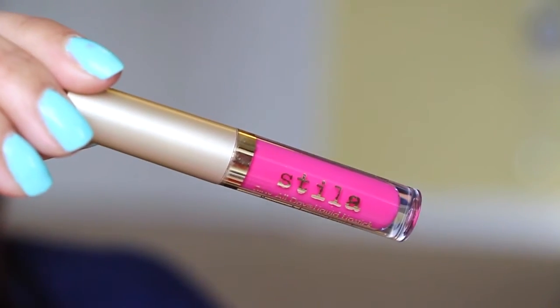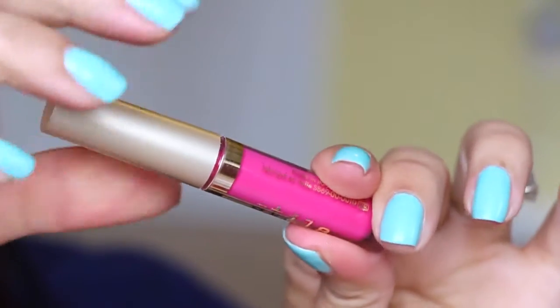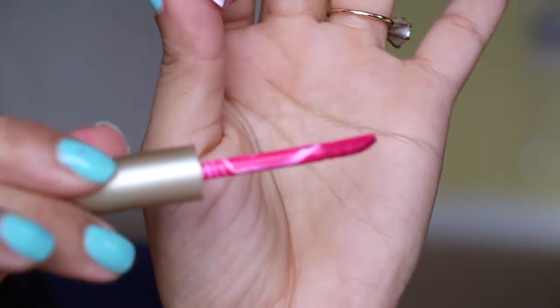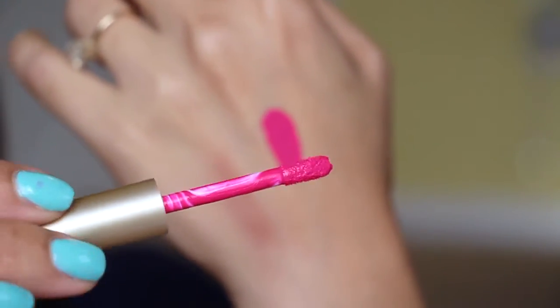So everybody was getting one of these Stila lip glosses. You got to choose the color or you got to choose the box, and with this particular box everybody would get this particular color. This one is in the color Bea — or Bella, whatever you want to say. Let's check it out and see — whoa, you can tell this is a very bold color.